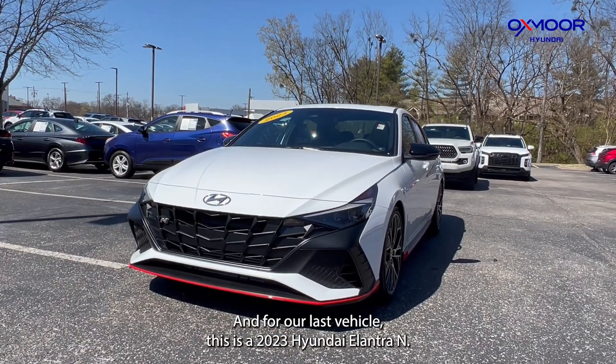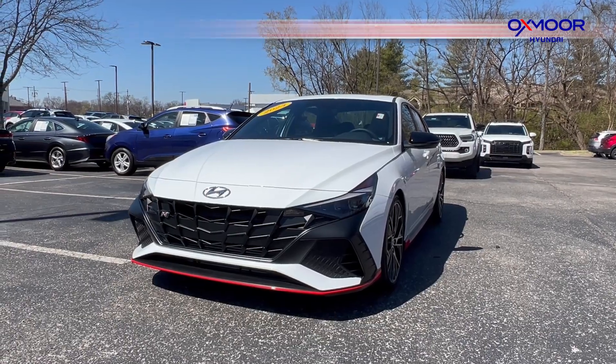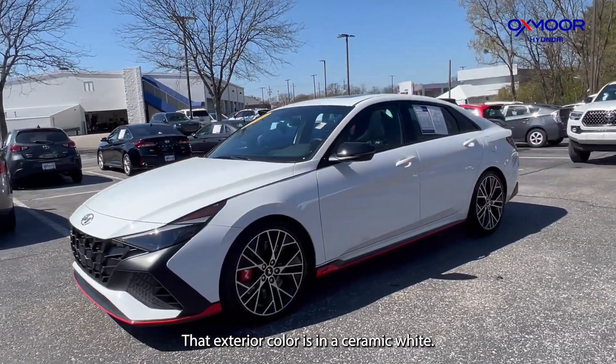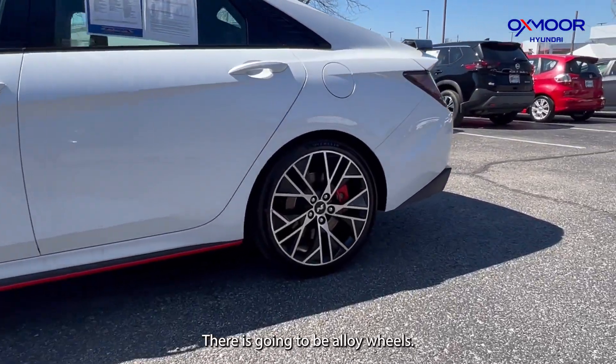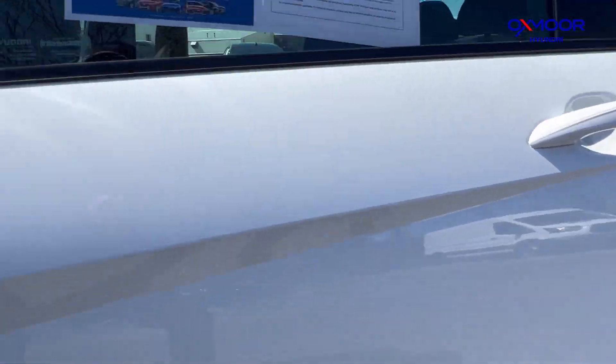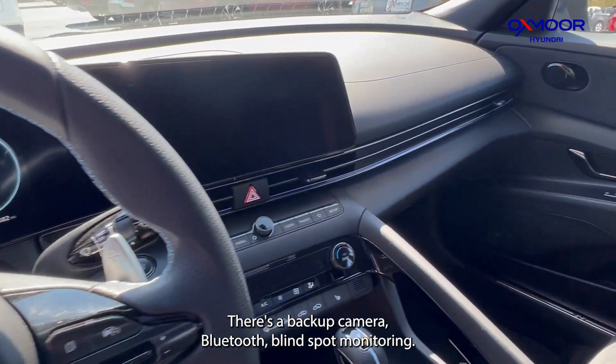And for our last vehicle, this is a 2023 Hyundai Elantra N. That exterior color is in a ceramic white. There's going to be alloy wheels. You're going to have a sunroof. There's a backup camera.